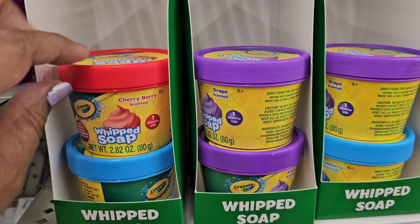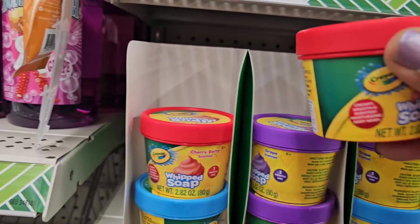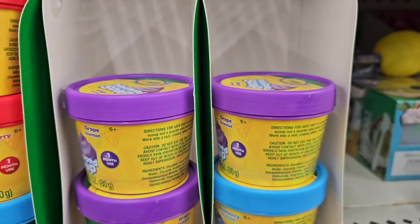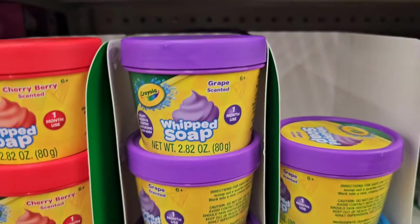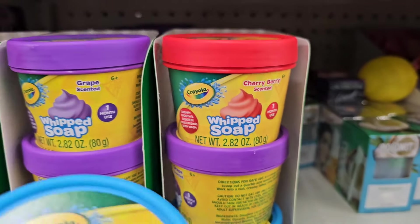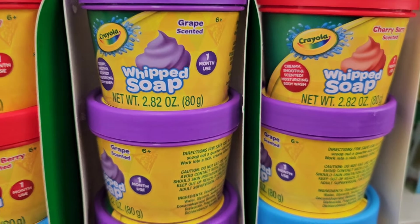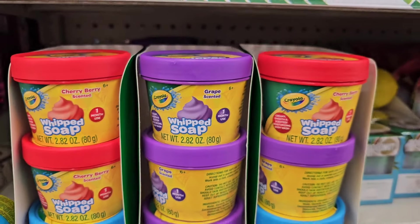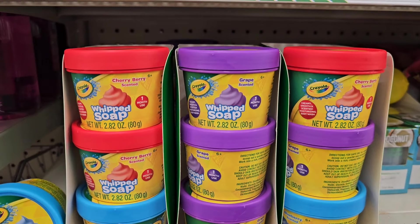Here they have the whipped soap, cherry berry, whipped soap by Crayola. They also have the whipped soap that's cherry berry, and they also have the grape scented — it says one month use. And they got the cherry berry again and then the blueberry. So guys, these are all brand name for your Easter baskets for the children. So grab them while you can — lots of stuff for the kiddos for Easter.